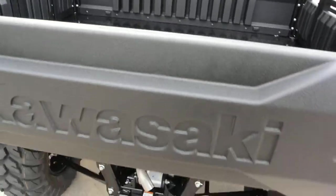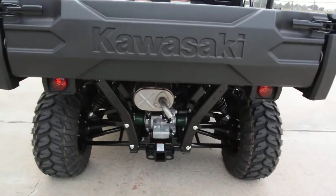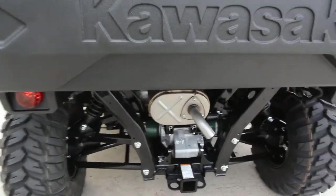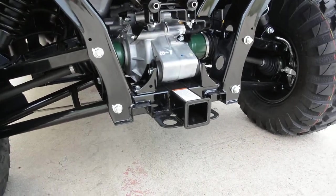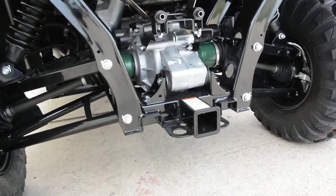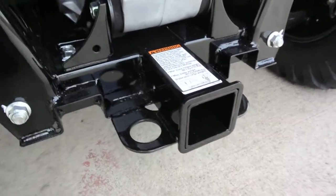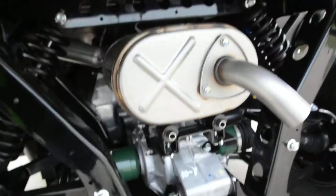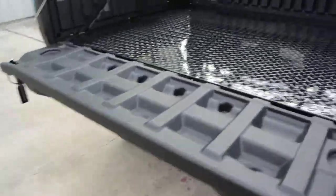The other thing that makes these really great is the suspension — super, super smooth. The smoothest riding utility vehicle I've ever ridden in, just absolutely amazing what Kawasaki did with the fully independent suspension. You also get 2,000 pounds of towing capacity with that 2-inch receiver in the back.